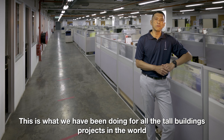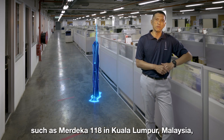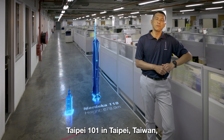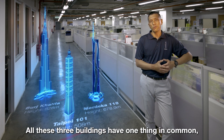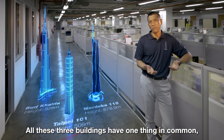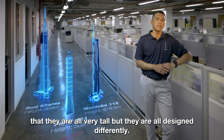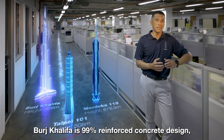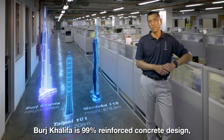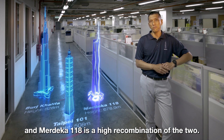This is what we have been doing for all the tall building projects in the world, such as Merdeka 118 in Kuala Lumpur, Malaysia, Taipei 101 in Taipei, Taiwan, and Burj Khalifa in Dubai. All three buildings have one thing in common — they are all very tall — but they are all designed differently. Taipei 101 is a structural steel design, Burj Khalifa is 99% reinforced concrete, and Merdeka 118 is a hybrid combination of the two.